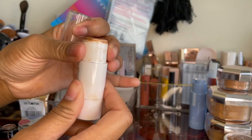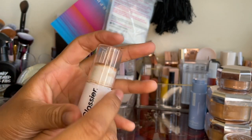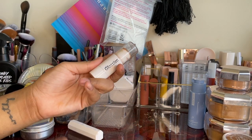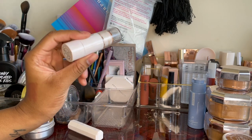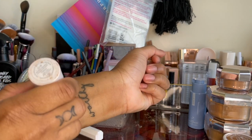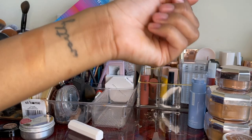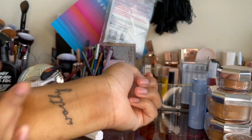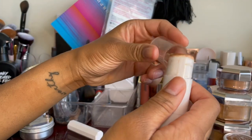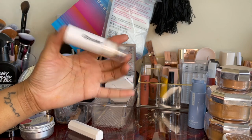Next I have this stick highlighter from Glossier — I really like this, I just haven't picked it up in a while. Whenever I do my nose highlight, I always do a stick highlight like this underneath and then go on top with powder, which makes it really pop. It's a balmy formula, really nice on the face. You can tap it on your forehead, cheeks, wherever. It's a much deeper highlight but looks so natural — you can blend it out and it barely looks like it's there. This is in shade Topaz. Keeping it.